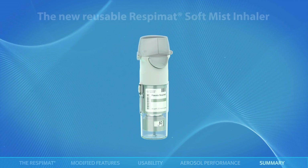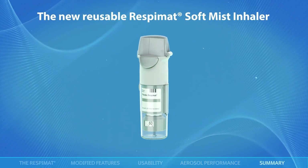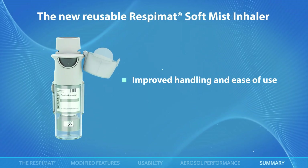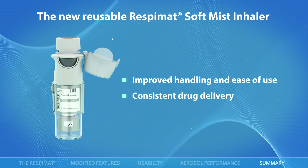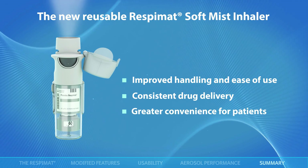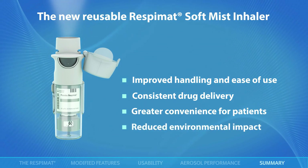The new reusable Respimat soft mist inhaler includes enhanced features that simplify its assembly and improve handling and ease of use. Drug delivery across multiple cartridges is consistent with the disposable Respimat. The reusable Respimat provides greater convenience for patients, maintaining the same aerosol performance versus the disposable inhaler, with a reduced environmental impact.